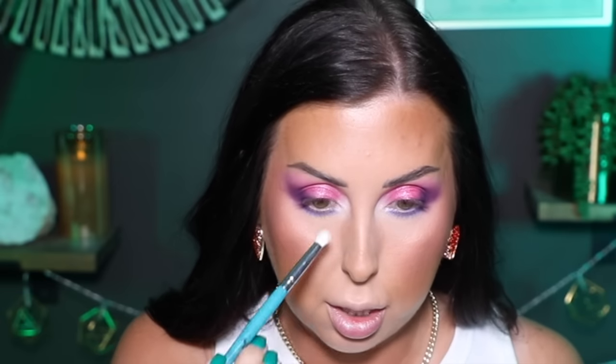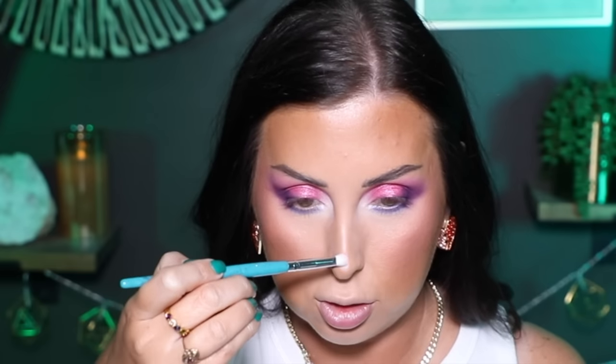For the inner corner highlight I'm picking up two shades — Candy Floss and White Lies — mixing them together so I don't have stark white or full pink. I pop that on the inner corner to open up the eye. Then I take a little of the Candy Floss shade, run it down my nose, and go back with a brush to diffuse it.